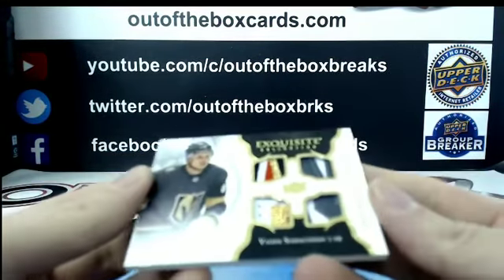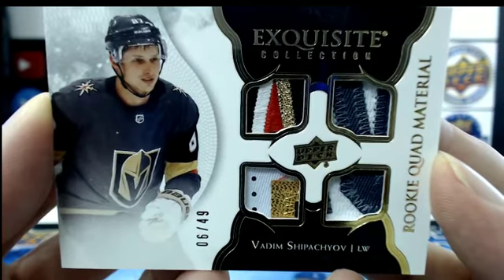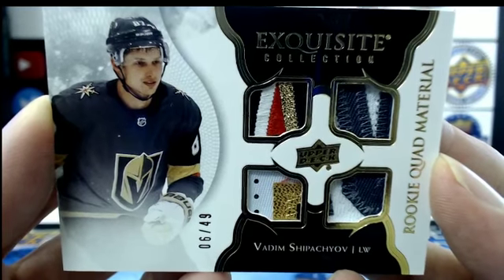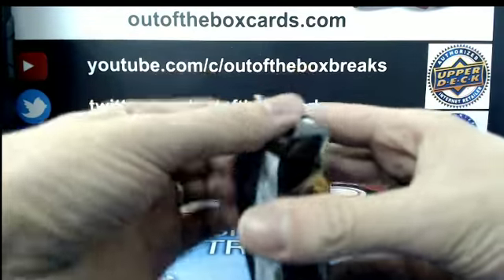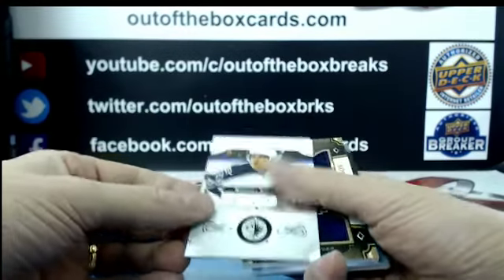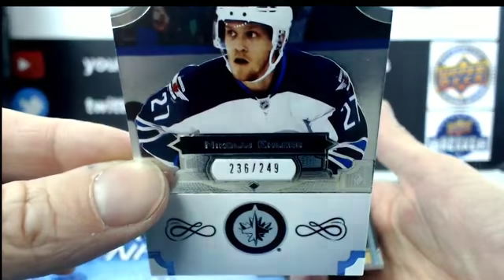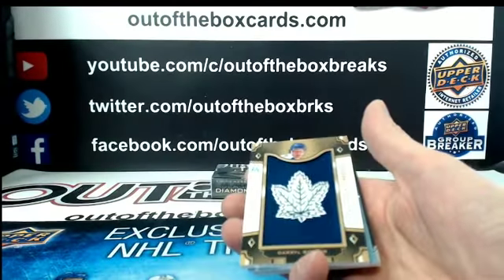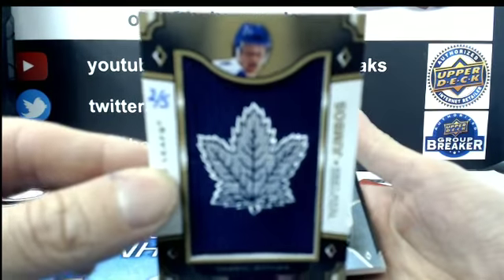Oh, that's gorgeous. Number six out of 49 — look at those patches — for the Vegas Golden Knights of Vadim Shipachyov, rookie quad material. Gorgeous patches. Out of $2.49 for the Winnipeg Jets, Nikolai Ehlers. Beauty for the Toronto Maple Leafs, number two out of five, team logo jumbo gold of Darryl Sittler.